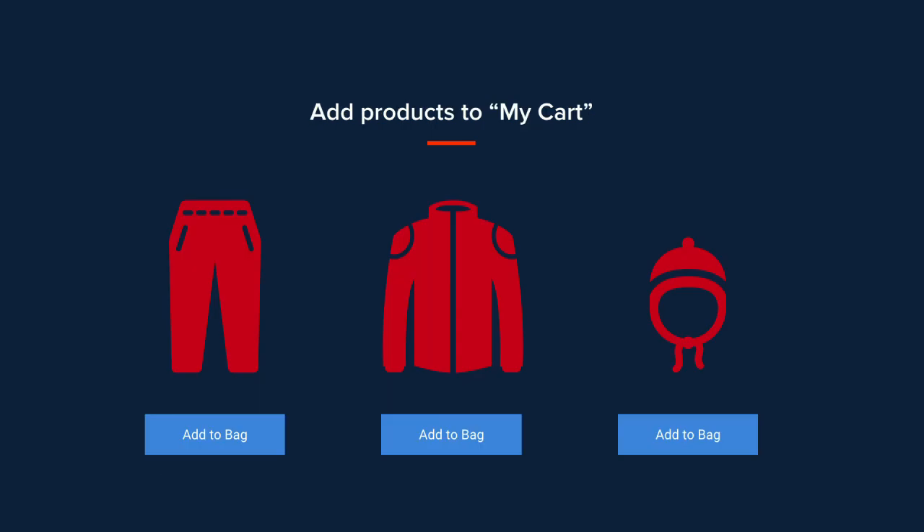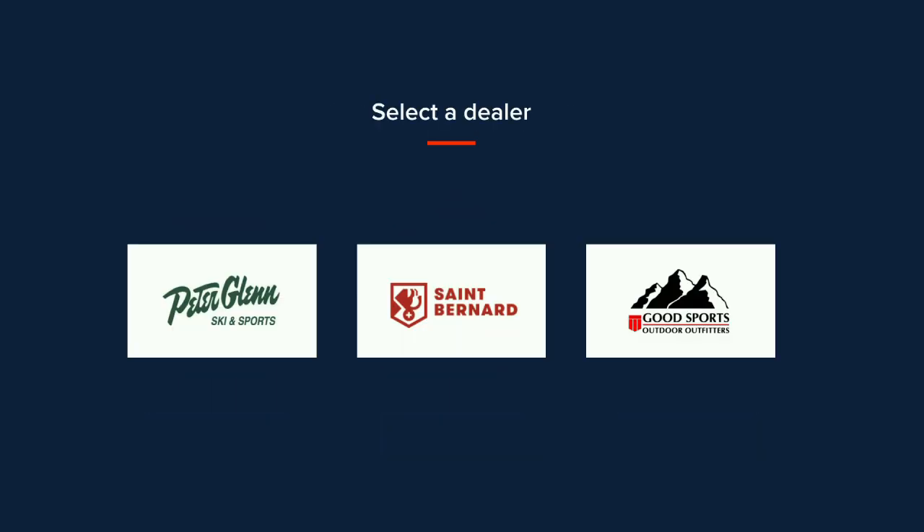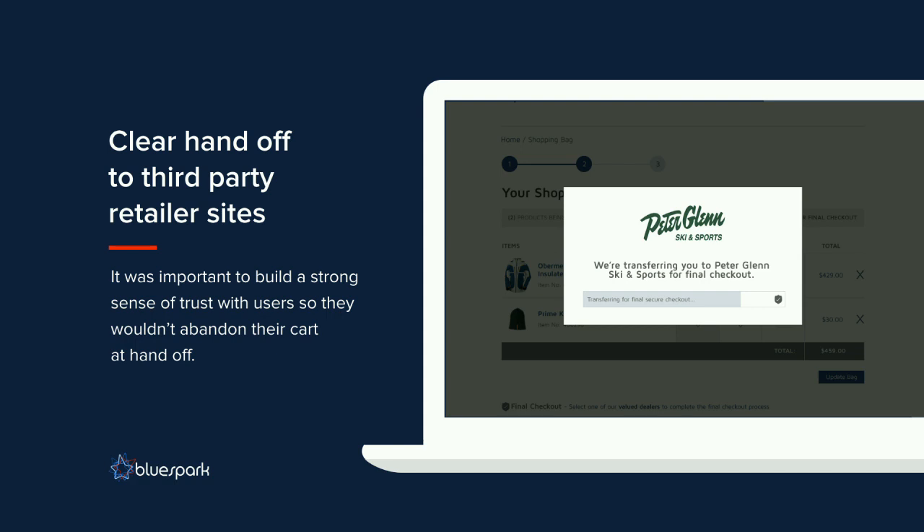We modified it by building a 'My Cart' page where users can add products like you'd expect, and then from there select the dealer they want to check out with — taking single-item sales up to multiple-item sale orders. Another area requiring improvement was the handoff to retailer websites. Data from retail partners showed lots of cart abandonment. Users would select a retailer and not realize they were being directed to that retailer's website. So we built a fictitious transfer window that displays for a few seconds, giving the user more detail about what's happening so landing on the dealer's site wasn't such a jarring experience.